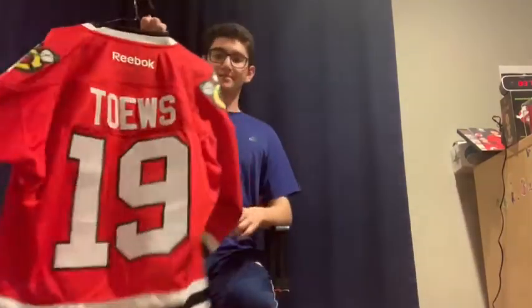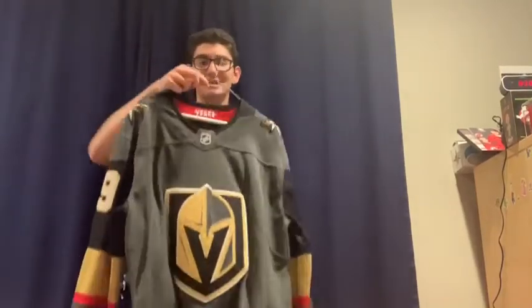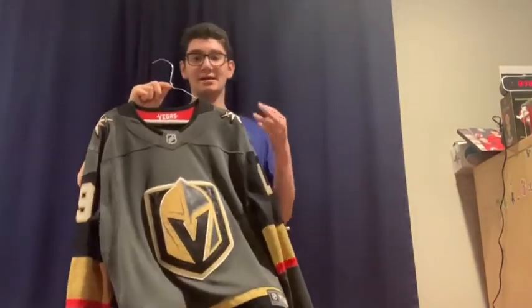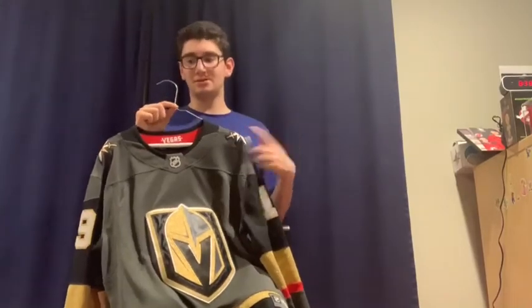Next is a Jonathan Toews jersey, given as a bar mitzvah present by Eli, who ran a lemonade stand and bake sale to raise the money. Also, shout out to his friend Ryan, who got him a Reilly Smith Vegas Golden Knights jersey. Vegas is actually Jake's third favorite team behind the Washington Capitals and New Jersey Devils. He wore it a lot and it's one of his favorite jerseys.